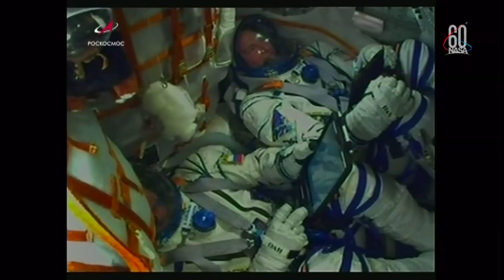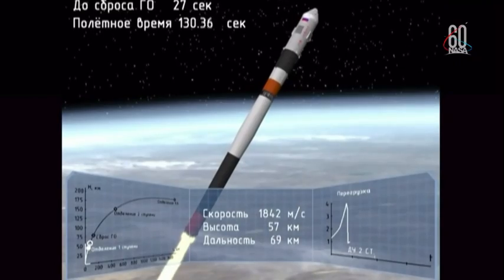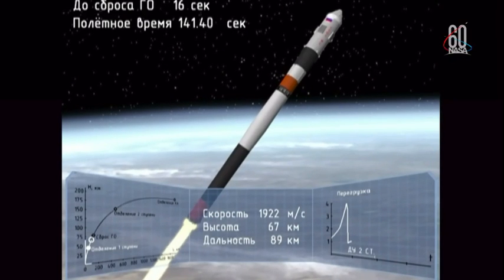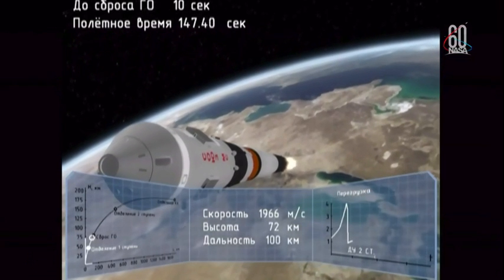Everything is well on board, the crew is feeling well. View here of the Soyuz making its way into space — everything looking good, proceeding nominally. We have the escape tower for the Soyuz now jettisoned. Everything continuing nominally. Four strap-on boosters have been jettisoned and they've completed their job, dropped away at an altitude of 28 statute miles. The vehicle is traveling about 3,350 miles per hour.